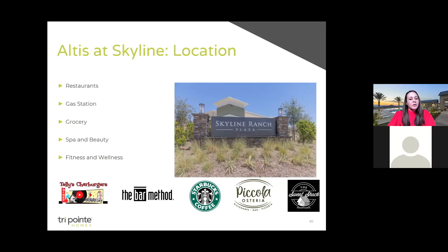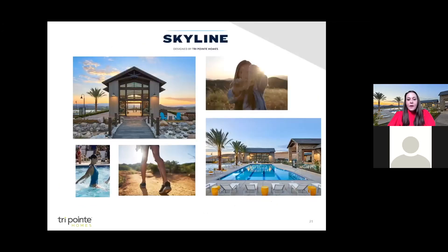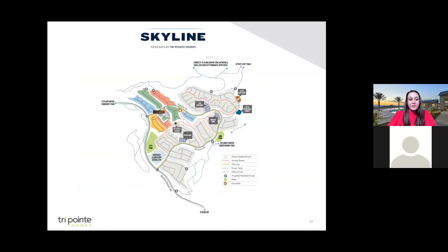Now let's get a little closer to the immediate neighborhood. Nearby is the Skyline Ranch Plaza, where you'll find restaurants, a gas station, grocery, spa and beauty, fitness and wellness — located at the base of Skyline. Altus is at the very highest elevation point of Skyline. As you enter this community, you're greeted with amazing views. Skyline offers 1,200 single-family homes and multiple recreation centers for a social, active lifestyle, plus countless walking trails, parks, and hiking opportunities.